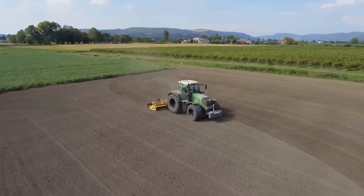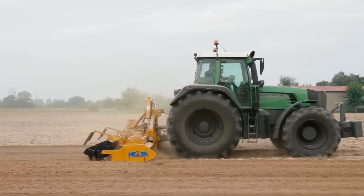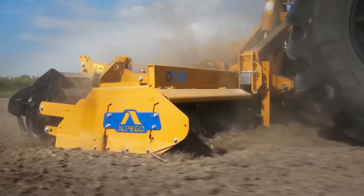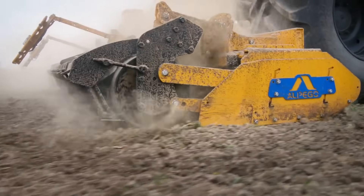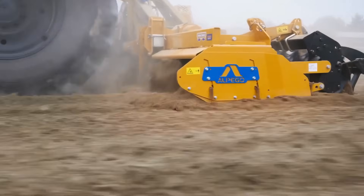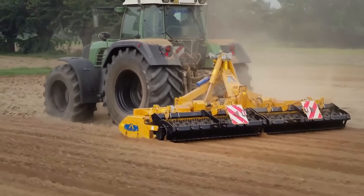Machines equipped with the system are ideal for hitching to high-powered tractors. The new central frame has a reinforced structure specifically designed for seed combinations, facilitated by larger, updated cylinders. This harrow represents a significant advancement in agricultural technology, offering efficiency and reliability for modern farming needs.